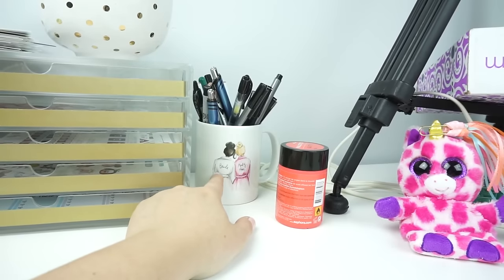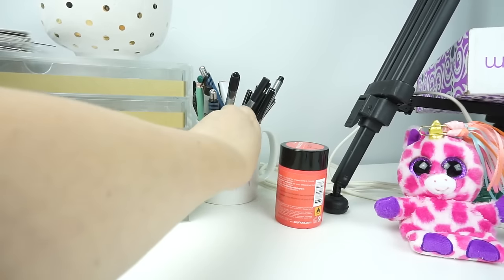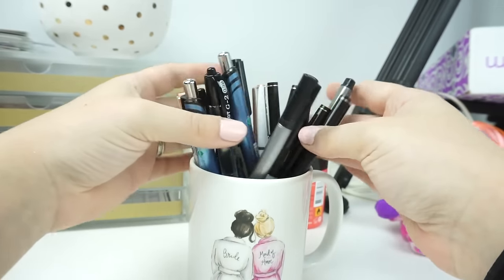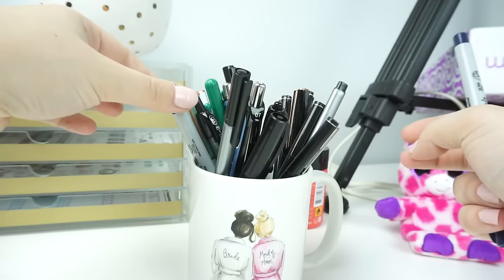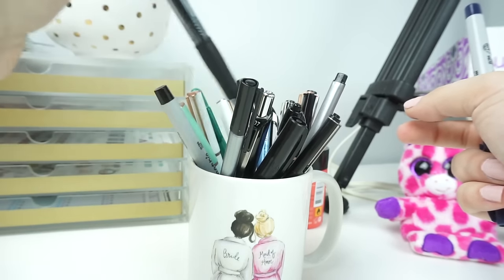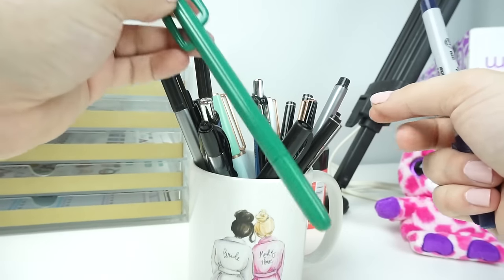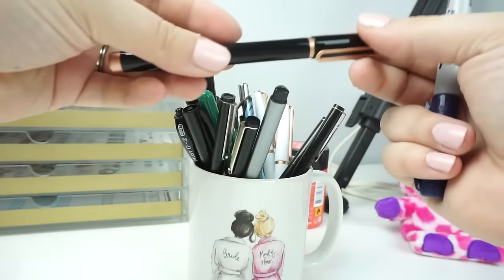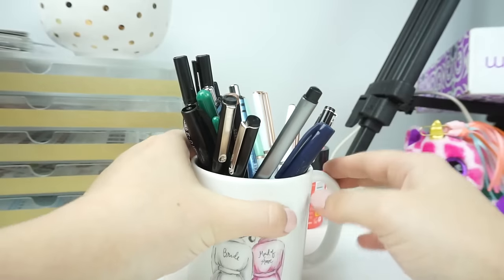This cup I actually got for my maid of honor, but I got one for myself too because I thought it was adorable. Then I have all of my black pens — they range from Sharpies to G2s to Energel to Staedtler to Le Pen. I have some from a mystery kit, Sharpie fine points, some nice ones from Target, and one navy Sharpie — I love navy Sharpies.